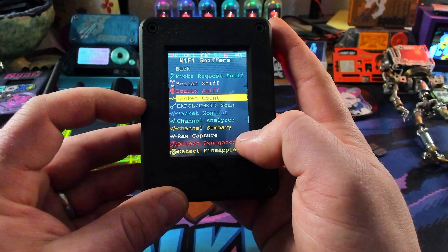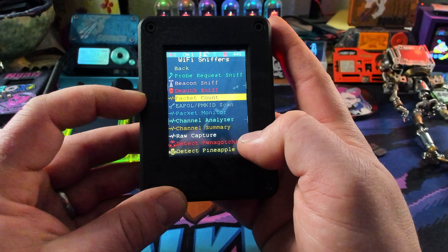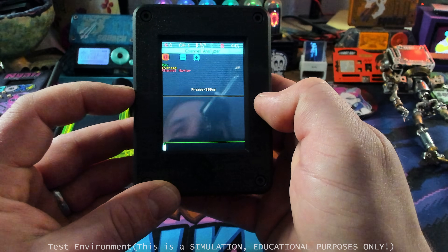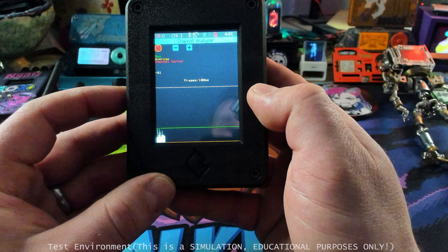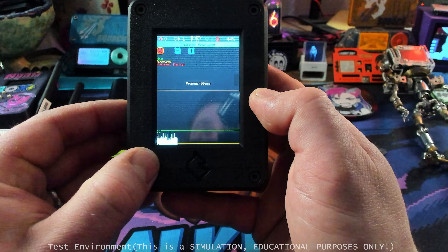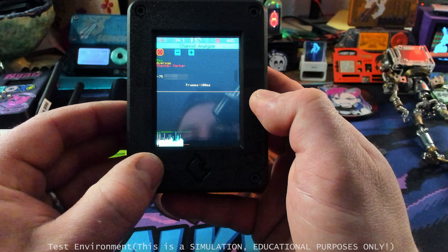Let's take a look at some more features — packet count, which will just count how many packets are floating around; packet monitor; and the customary channel analyzer, so we can see how many devices are on each channel. It allows us to clean up our network and keep things more organized and not interfering with each other.